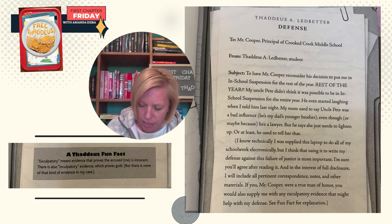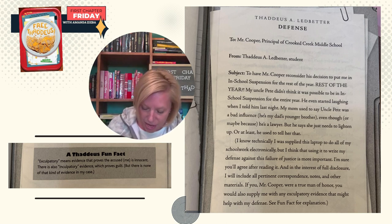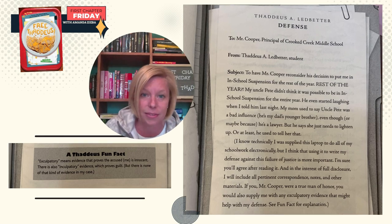And in the interest of full disclosure, I will include all pertinent correspondence, notes, and other materials. If you, Mr. Cooper, were a true man of honor, you would also supply me with any exculpatory evidence that might help with my defense. See fun fact explanation below. A Thaddeus fun fact: exculpatory means evidence that proves the accused — me — is innocent. There is also inculpatory evidence which proves guilt, but there is none of that kind of evidence in my case.